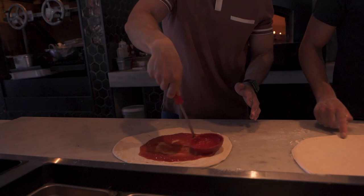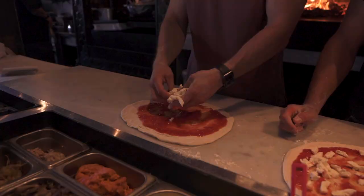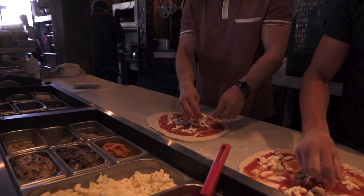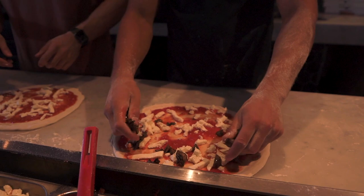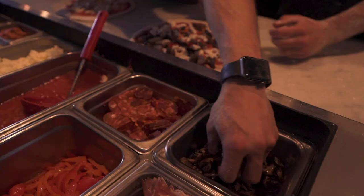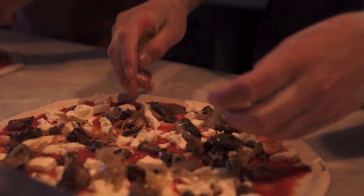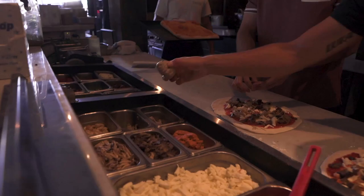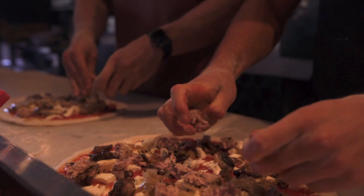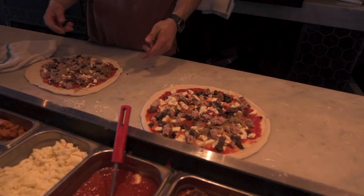First we put the cheese — this is fiore di latte, fresh mozzarella. It's crazy how it expands. Then put the cremini mushrooms all around, trying to get as close to the edge as possible because people don't like toppings only in the middle. Then shallots. Then wild boar meatball — just one full one, crush it up, and you get your Kumba. And they look fairly similar to the professional one!